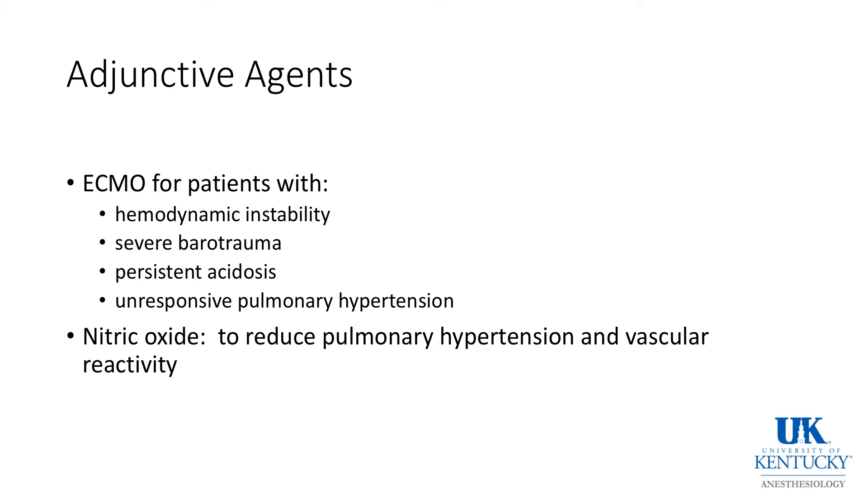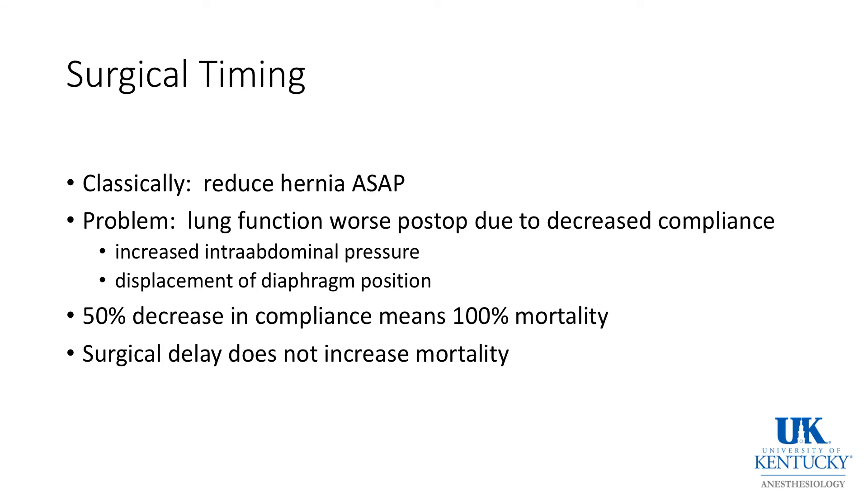ECMO is an adjunctive agent for children that are especially unstable. Nitric oxide to reduce pulmonary hypertension and vascular reactivity has been tried, but ECMO is likely more productive in salvaging these babies. Surgical timing is important — the child needs to be stable because lung function will be worse postoperatively due to a decrease in compliance and an increase in intra-abdominal pressure and displacement of the diaphragmatic position. Don't let somebody talk you into doing something that is not going to be in this baby's best interest.